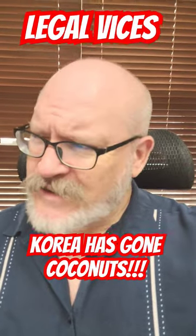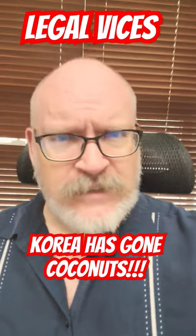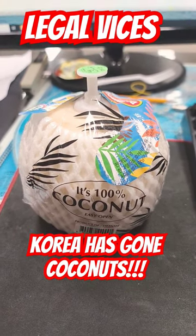Hey, LegalVices here. I just saw something in the convenience store here in my office that made me go, hmm. Let's see what this odd little thing is. It's 100% coconut. But what does that really mean? Let's unwrap it.